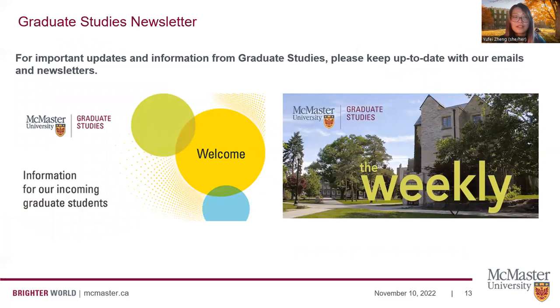I also recommend keeping up to date with communications sent from Grad Studies. You found out about this webinar through the information for incoming graduate students newsletter, and I encourage you to continue to monitor it for new updates, information, and events. When you become a current student, you will start receiving The Weekly — a weekly newsletter from Grad Studies to all graduate students with updates, events, reminders, and important information.